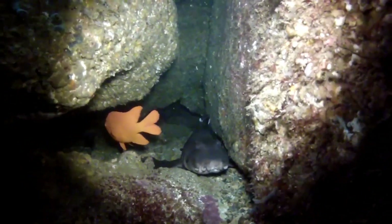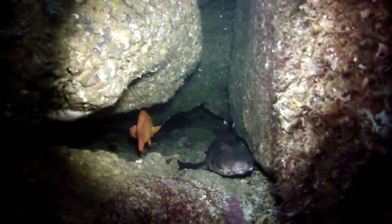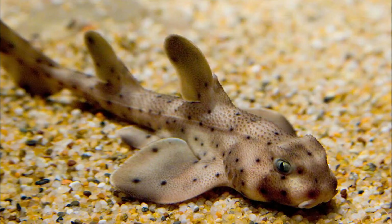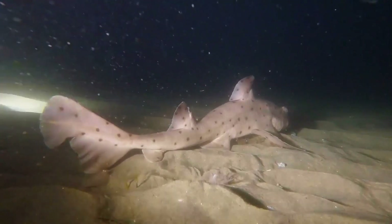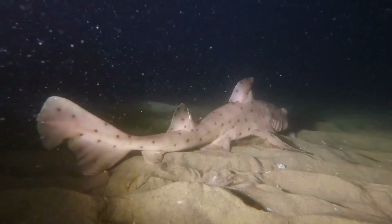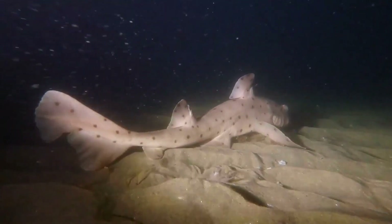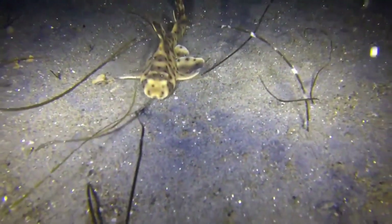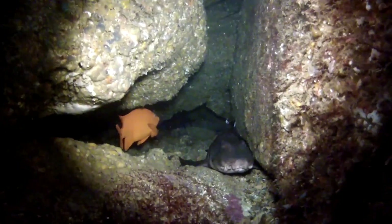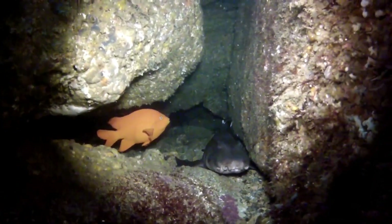Horn sharks are slow swimmers and have been known to crawl along the bottom of seabeds using their fins. Unlike other sharks, the horn shark prefers to stay put in the same area. One was even found in the exact spot where it had once been caught, tagged, and released 11 years earlier. The longest distance a horn shark is known to have traveled is 16 kilometers. It can be found off the coast of Southern California and Mexico.